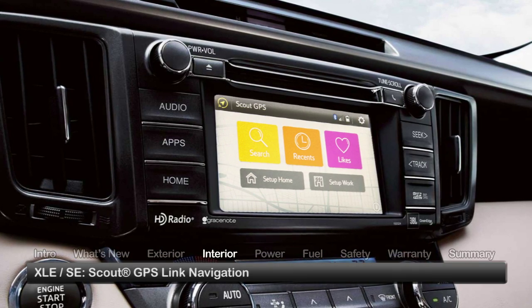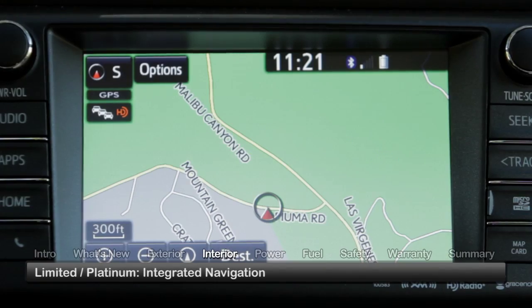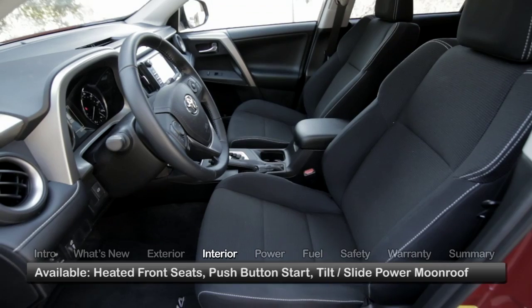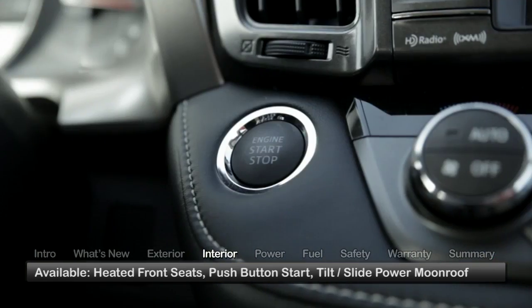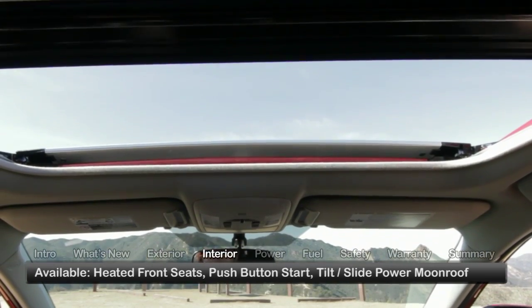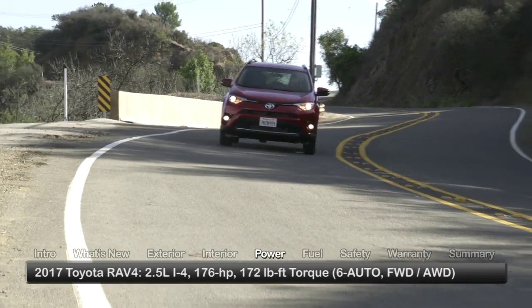XLE and SE trims utilize Scout GPS-Link cell phone-driven navigation, while the Limited and Platinum come with integrated navigation. Popular features such as heated front seats, push-button start, and a tilt-slide power moonroof can be found in the upper trims.